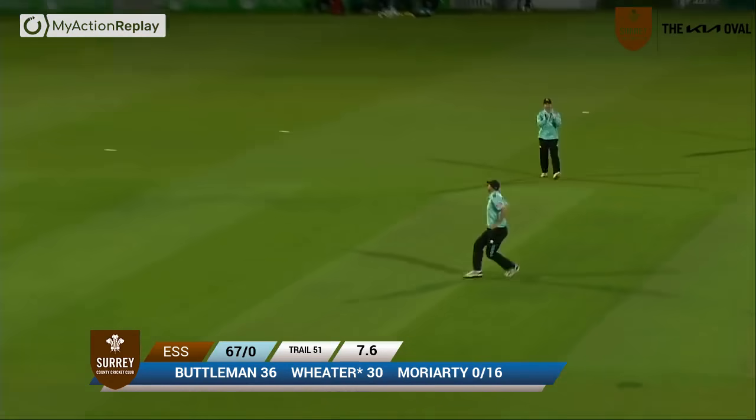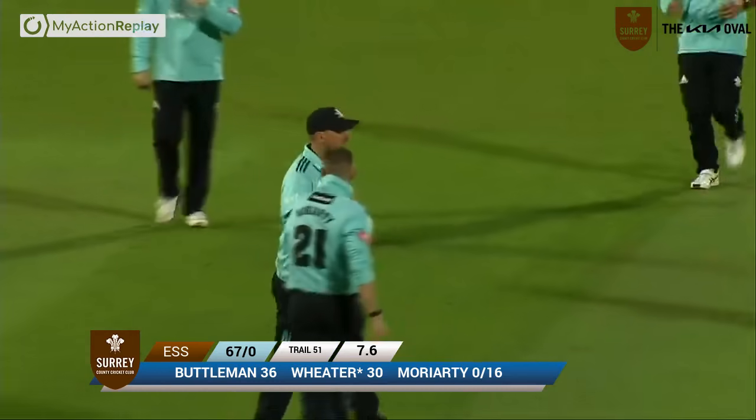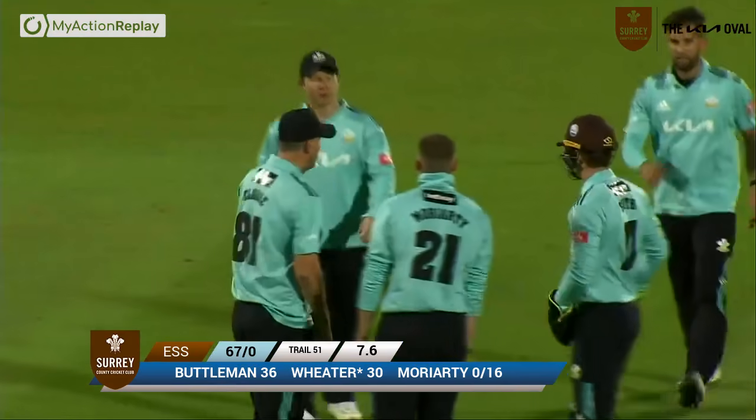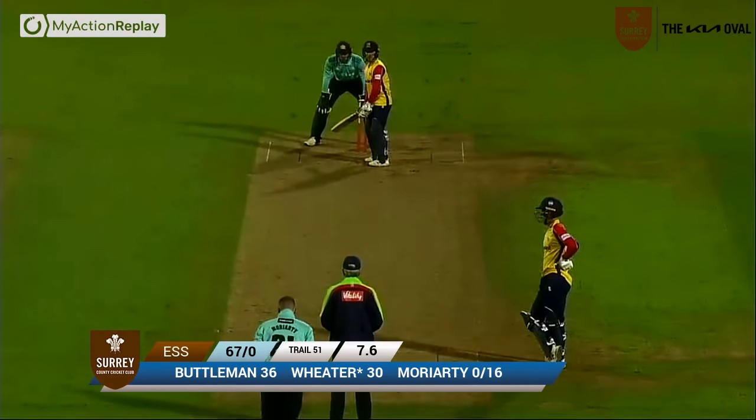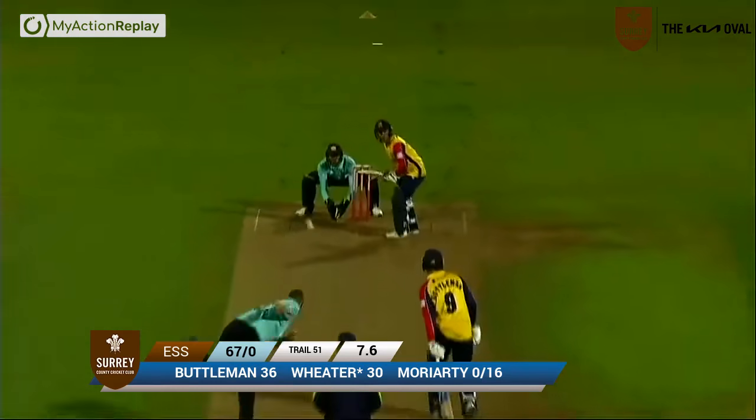Places himself down at backward point, and this one is driven — well stopped! Very good stop and fielding there from Ricky Clarke out at extra cover. In fact he's caught it! I thought that had actually bounced into the ground — it's a sensational catch!